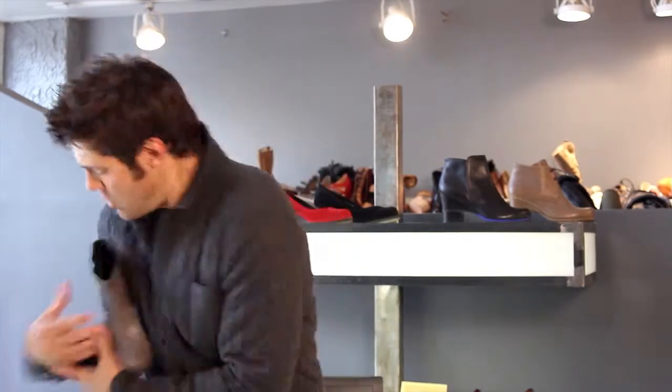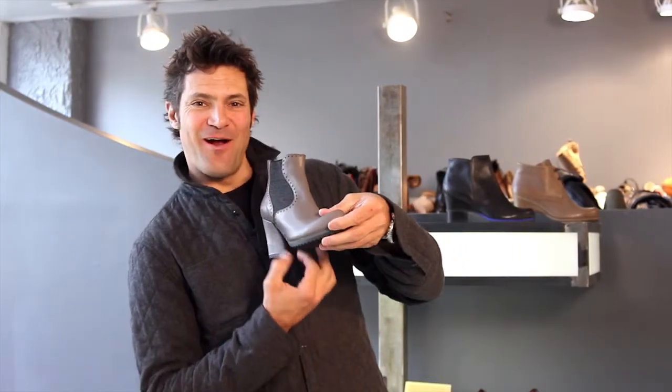Interesting, like an architectural shape heel — it's a little wider in the back and narrower in the front.